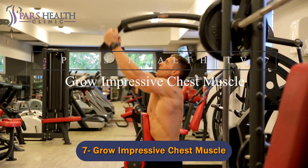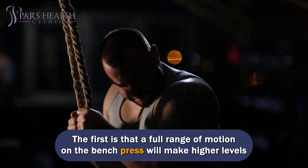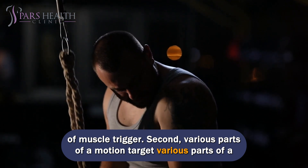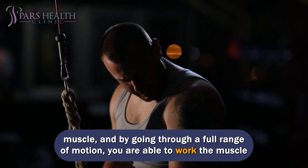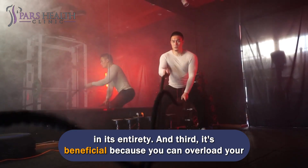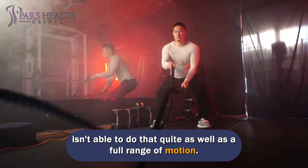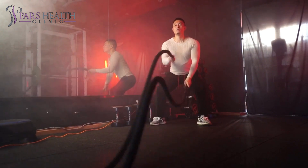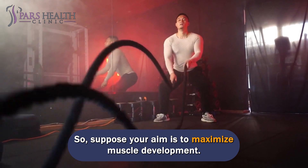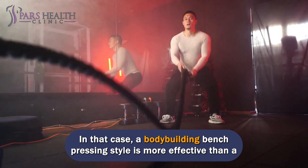Number 7: Grow impressive chest muscle. A full range of motion on the bench press will trigger higher levels of muscle activation. Second, various parts of a motion target various parts of a muscle, and by going through a full range of motion, you are able to work the muscle in its entirety. Third, it's beneficial because you can overload your muscles in their stretched position, and a partial range of motion isn't able to do that as well. So if your aim is to maximize muscle development, a bodybuilding bench pressing style is more effective than a powerlifting one.